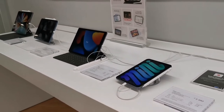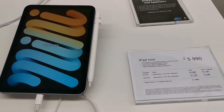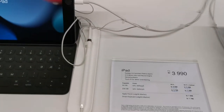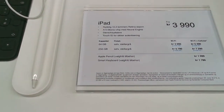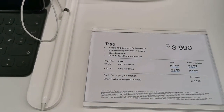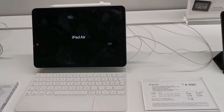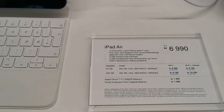Here are the iPad mini products. The 8.3-inch iPad mini costs 5,990 Norwegian crowns, and the 10.2-inch is at 3,990. The Smart Keyboard costs 1,790 and the Apple Pencil costs 1,099 — so you can get the whole set, which is also a perfect gift.